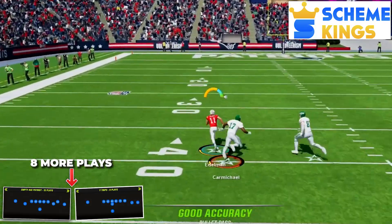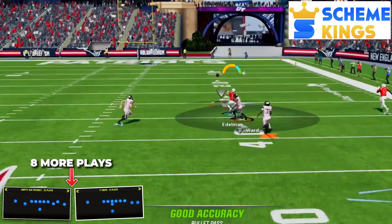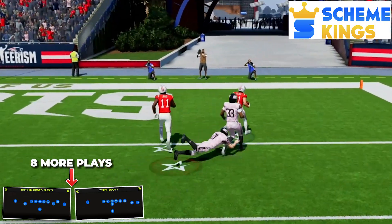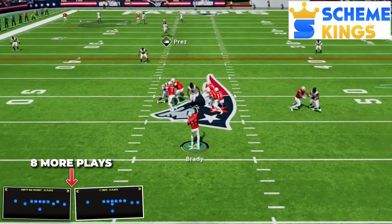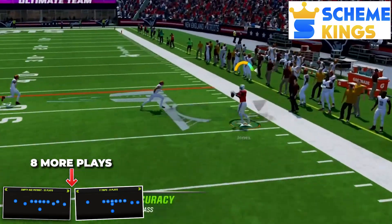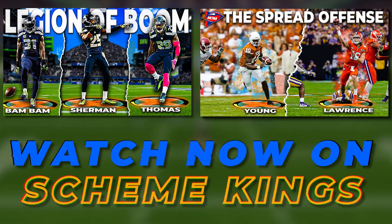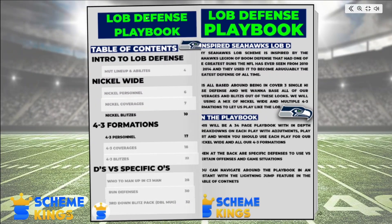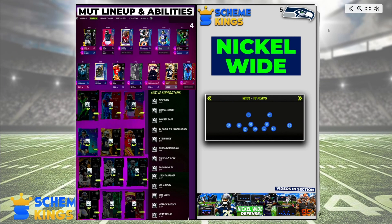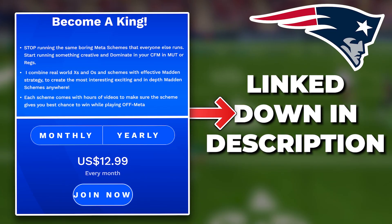If you want to take this offense to the next level, you need to check out my website, Scheme Kings. Part 2 of this video is up there now, where I give you 8 more plays out of these 3 formations to make this a complete offense with the ability to attack any defensive look you come up against. There is more content for this Brady offense and a ton more planned. If you really want to make this Brady Patriots offense complete, Scheme Kings is really going to help make that happen. Also on the site are all of my past schemes, like my NCAA spread offense, my LOB Seahawks defense, and so many more. You can also get access to my playbooks — full written breakdowns for my schemes, with four out so far. The newest is my LOB Seahawks playbook that is 34 pages long and will help take your game to the next level. Scheme Kings is linked down in the description below.